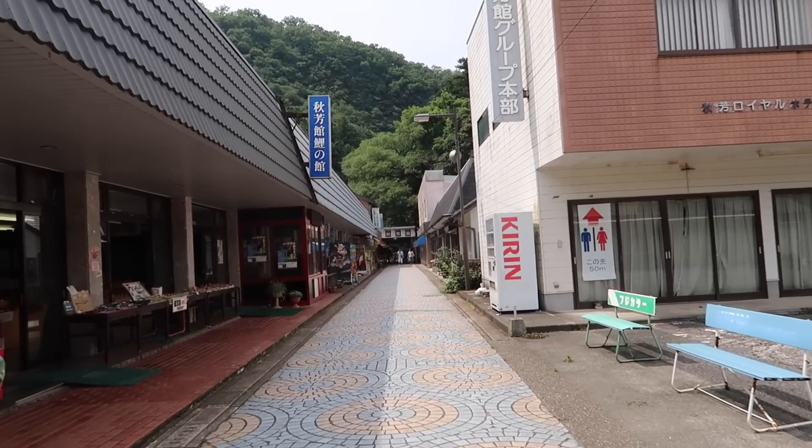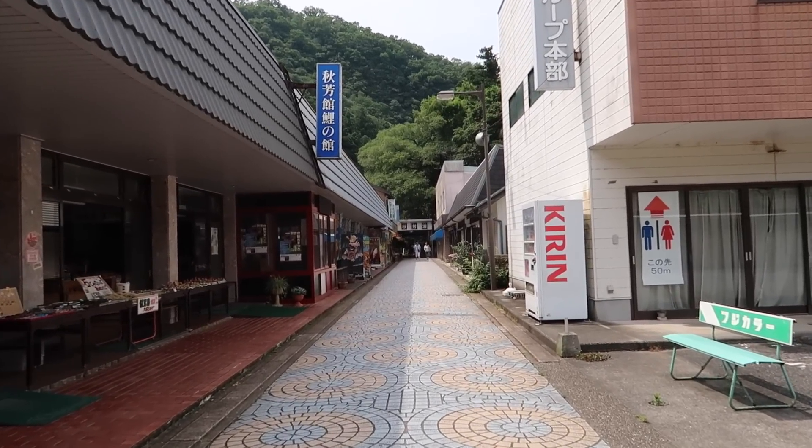There's the entrance to the cave. It's about 10 minutes from the station that we just got dropped off at. It's really, really hot right now here in Yamaguchi Prefecture - I would say around 85 to 90 degrees Fahrenheit. Sorry, you Celsius people, not sure what it is, but it's pretty hot.